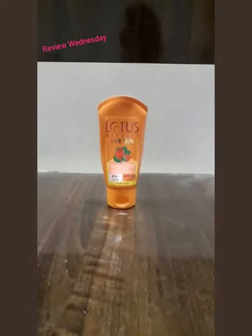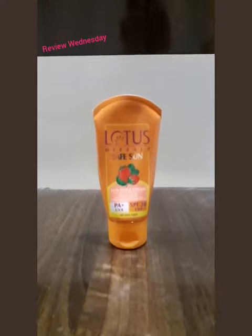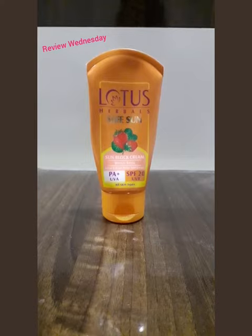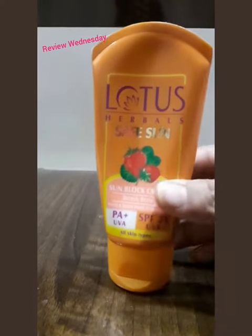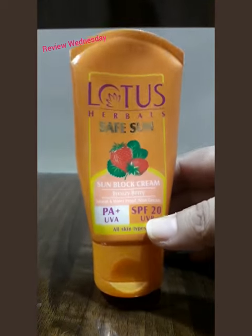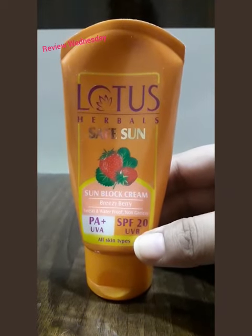This is a waterproof sunblock cream which protects against the harmful UVA and UVB rays emitting from the sun. It is also PA plus rated and its SPF is 20. Generally in the market there are other sunscreens available which have SPF more than 30 and around 50.